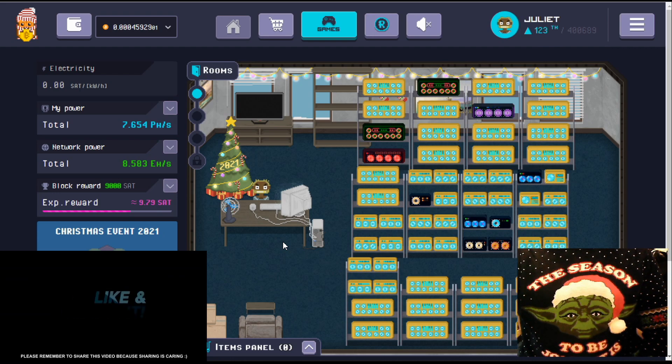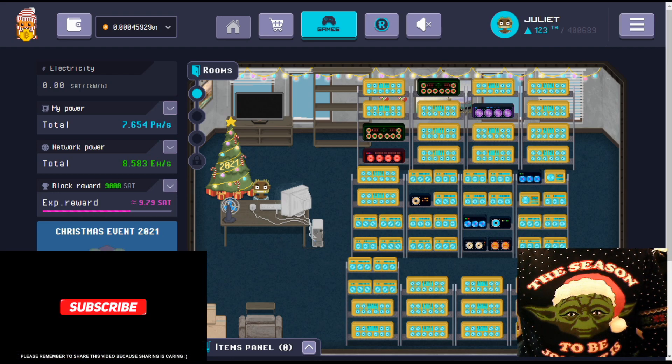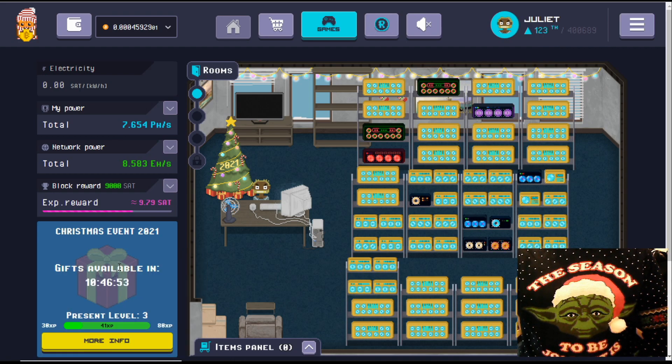One thing to remember: if you happen to miss a day of claiming on the Christmas event, you will miss out on that prize. So make sure you're logging in every single day and claiming those prizes.